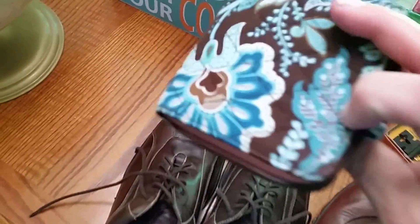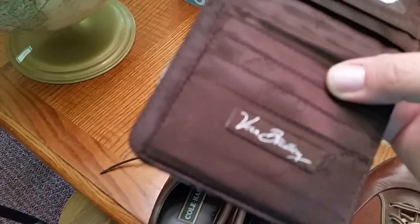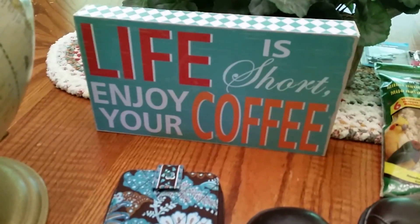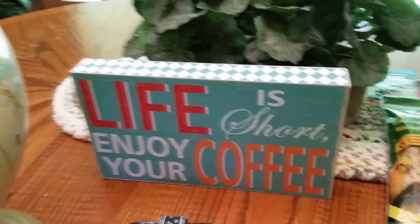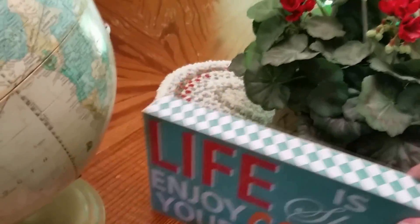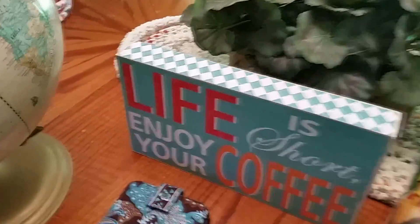Got a Vera Bradley little wallet — I believe this was $3 but I talked her down to $2. It's in very good condition. People are always looking for the retired patterns to go with their purses. Got a sign for $2 — it says "Life is Short, Enjoy Your Coffee." People love signs, especially when it has to do with coffee or cute little sayings. These do really well. This is nice because it sets up in a box style or you can hang it on a wall as well.